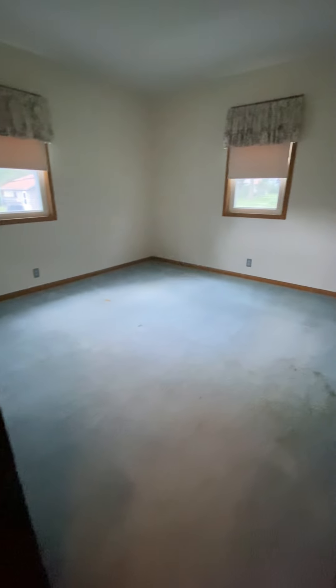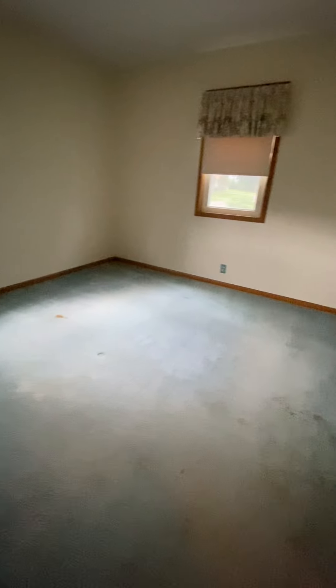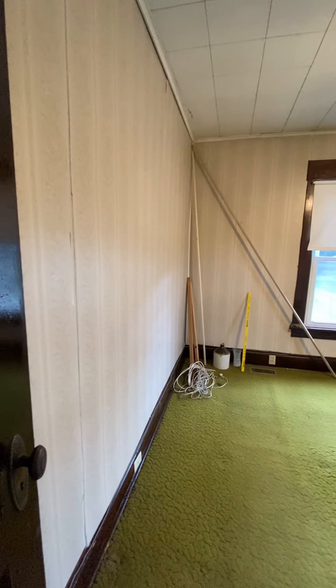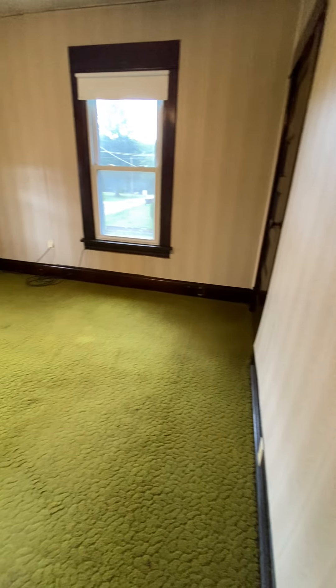The second bedroom to my right down the hall is approximately the same size as the third bedroom across the hall. Here's the linen storage in the hallway. The third bedroom is approximately the same size as the one directly across the hall.